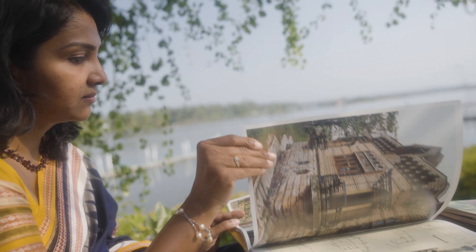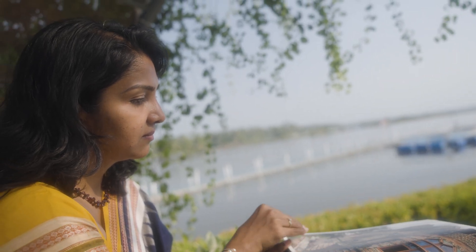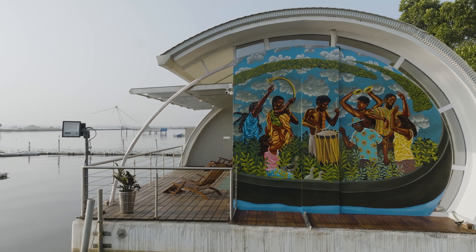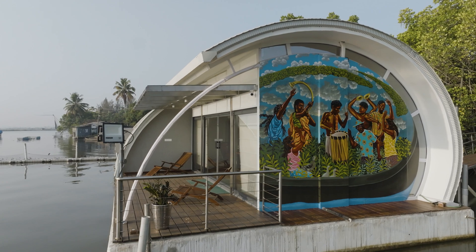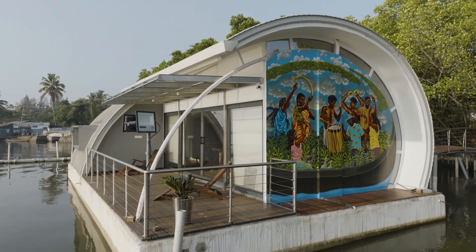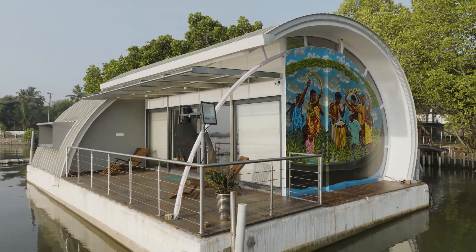We started exploring new materials and that's how we came to this self-supporting arch system, which does not need truss work at all. That's how we came to this shape. The shape was informed by the material.